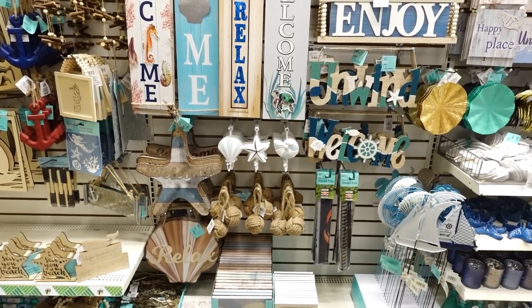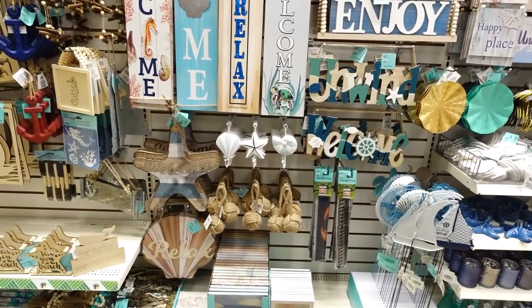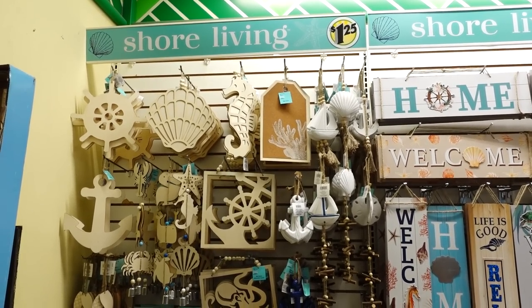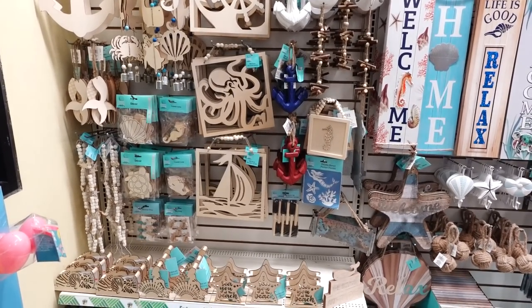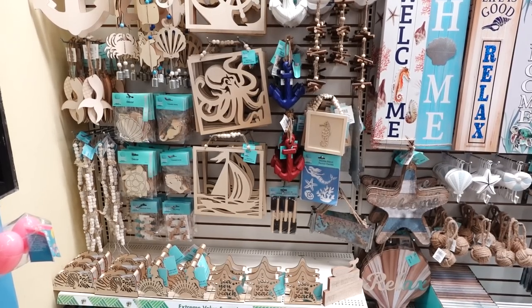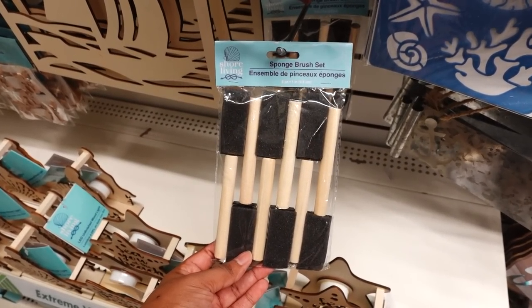Here's the bottom. They brought the hooks back in the middle — this is really nice. They also brought the craft stuff back. Here's some more craft at the bottom. They got this sponge set at the bottom — a six-pack sponge set. I don't remember seeing this before.